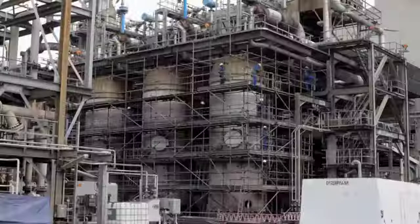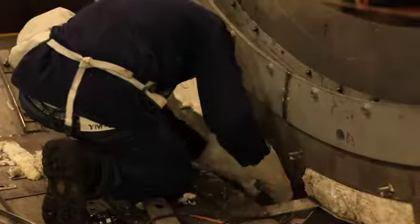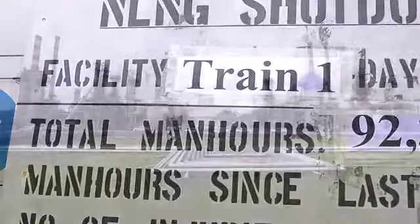To ensure top performance and delivery, each train undergoes a regular shutdown maintenance operation. This time it is the turn of train one. Train one started production in 1999, and to continue production, we take them through a normal shutdown cycle every two years. Depending on the type of shutdown, from 2001 up to 2010 we conducted shutdowns at regular intervals.